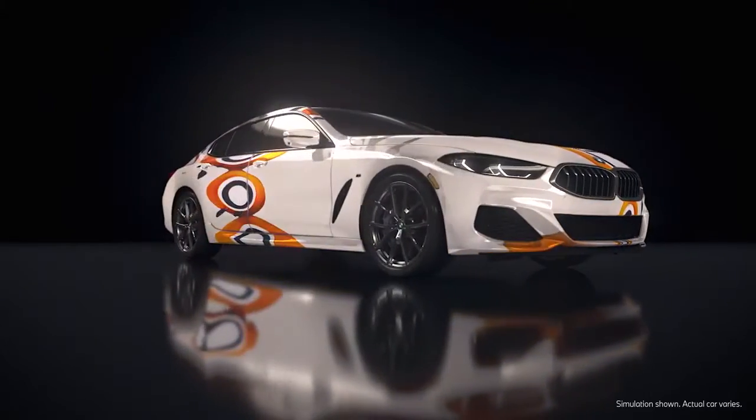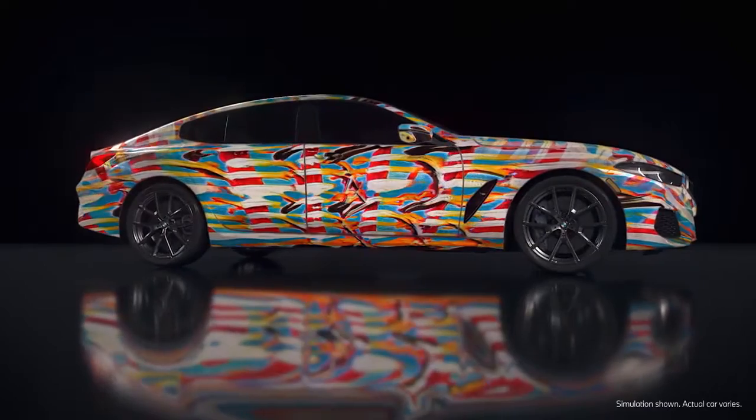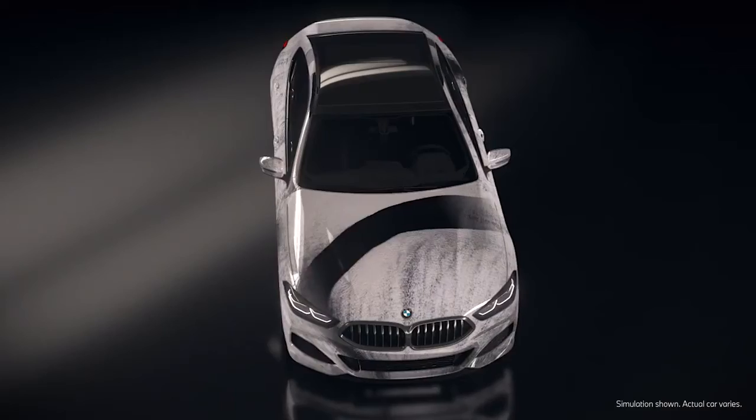The 8 Grand Coupe is this car that's grounded in really elegant design, and it's got this amazing silhouette. Seeing that interplay is really fascinating.